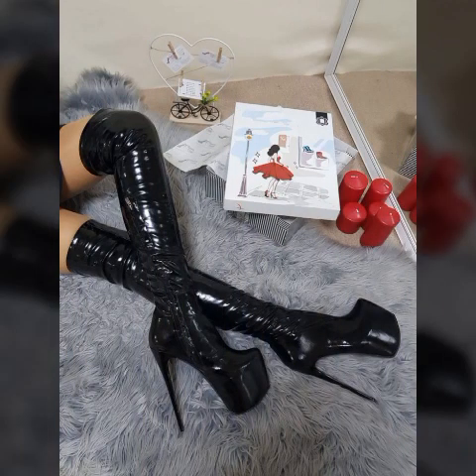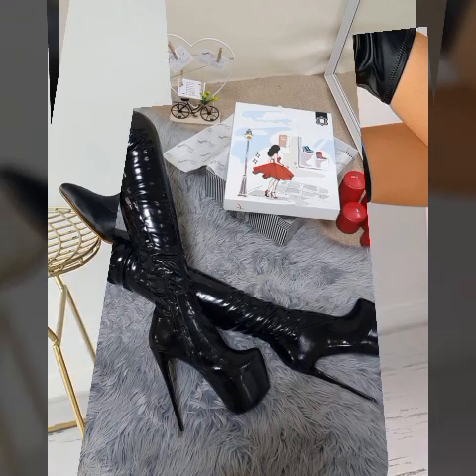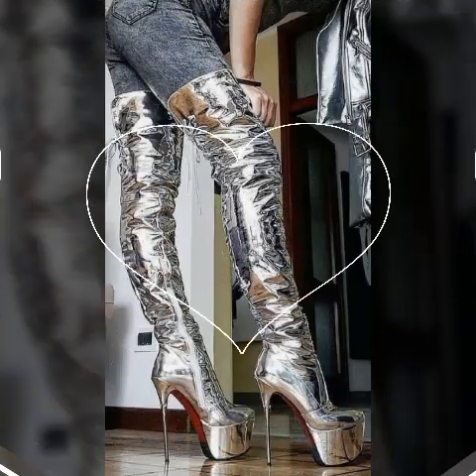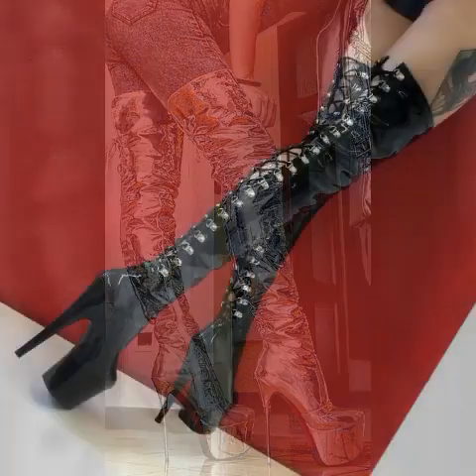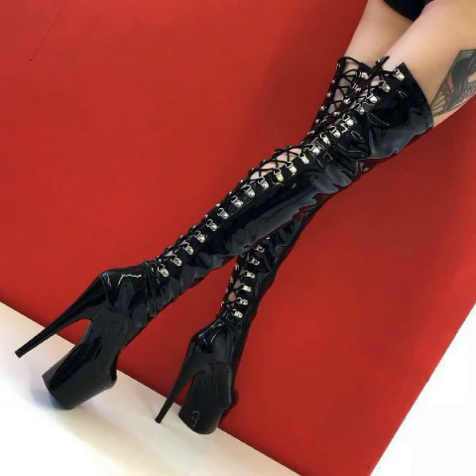My dear friends, you can buy these beautiful boots from online websites like Amazon.com, AliExpress.com, JaJaHouse.com, Alibaba.com, and Shein.com. These are very famous websites where you can easily buy these beautiful boots. I hope you really like this video.